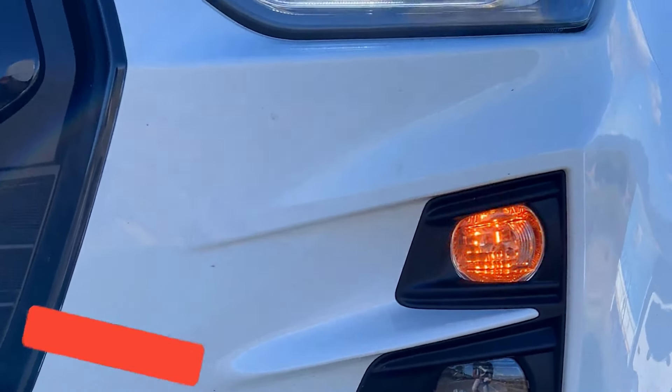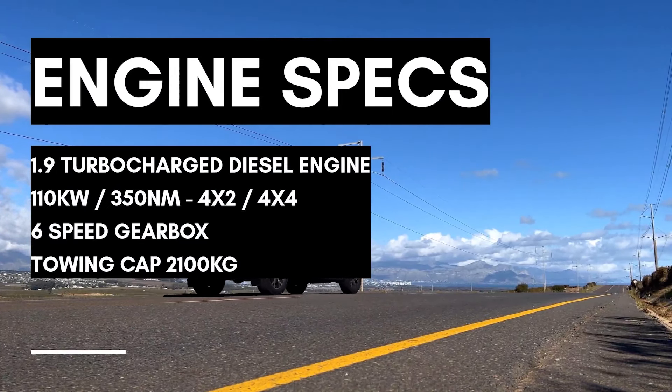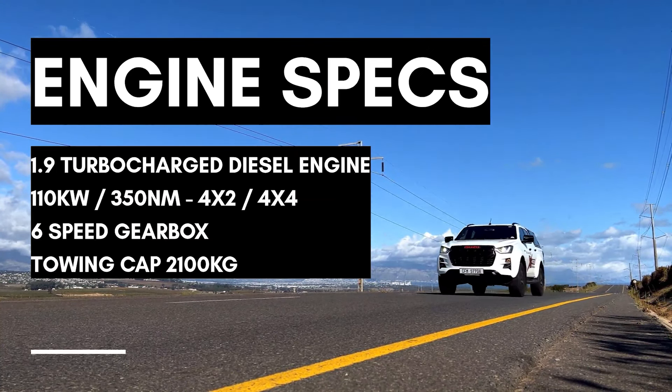The X-Rider comes in three derivatives, which makes a lot of sense: the bottom of the range 4x2 manual, the 4x2 automatic, and the top of the range 4x4 automatic. These all come with the same 1.9L turbocharged 4-cylinder diesel engine. Both the manual and automatic gearboxes have six speeds and can produce 110kW and 350Nm of torque.